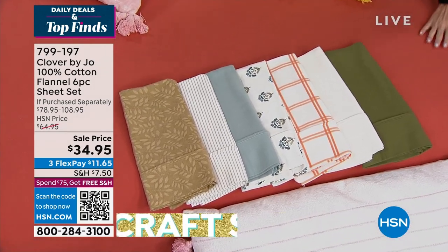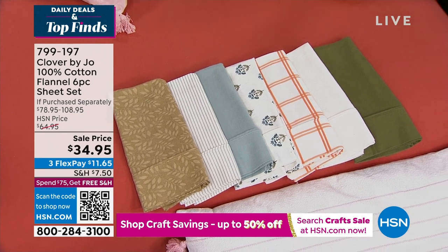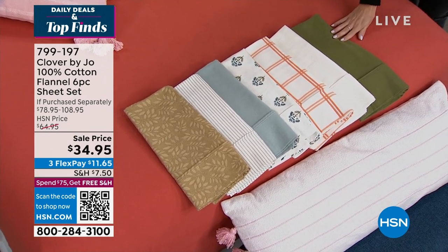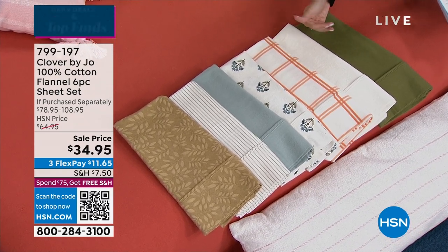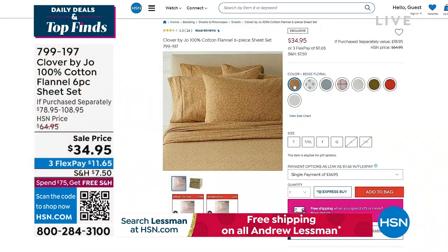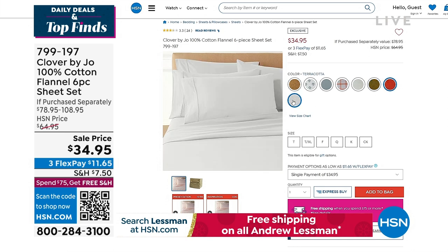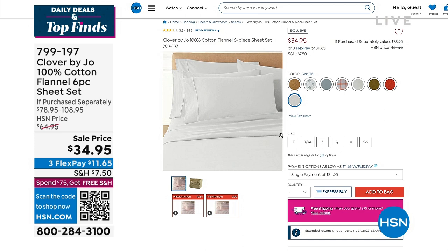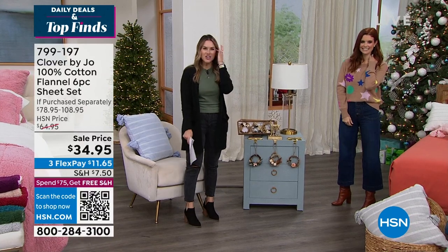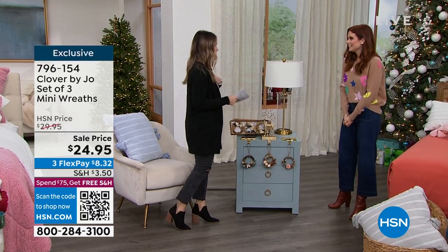We're going to kick off with a little sneak peek. We have a great 100% cotton flannel sheet set — six pieces. You're getting the fitted sheet, the flat sheet, and double the sets of pillowcases. Look at this sale price: for 100% cotton, you've got a lot of great colors and prints to choose from, at $11.65 to get it home. If you're picking up two sets, it's like the price of one. They're all mix and match. We've got plaid, solids, great prints, and all sizes from twin all the way up to king and California king. Item number 799197.